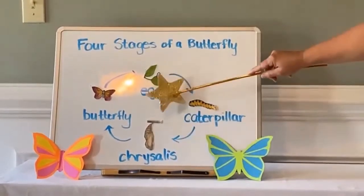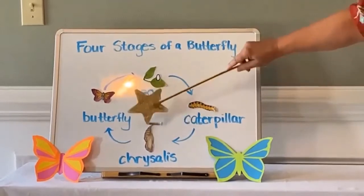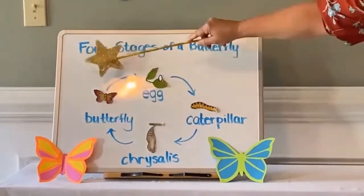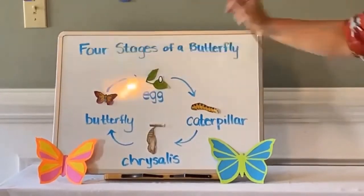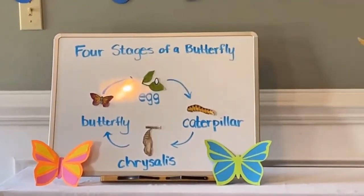He's stuck in there making changes, and then as soon as he leaves, he hatches as a beautiful butterfly. So we're going to do a song about this.